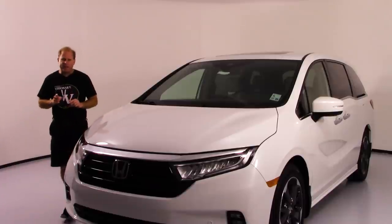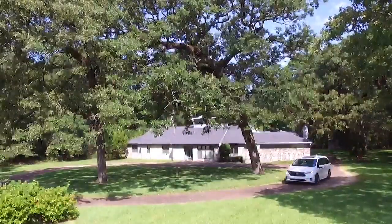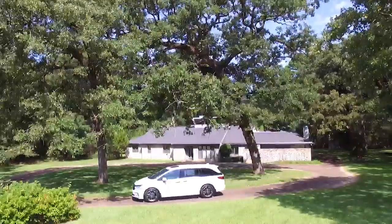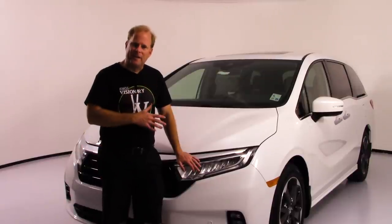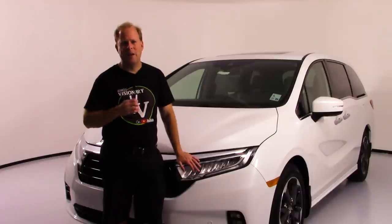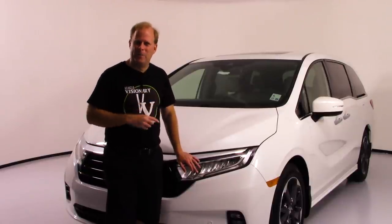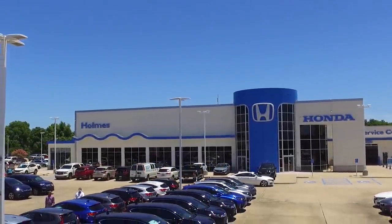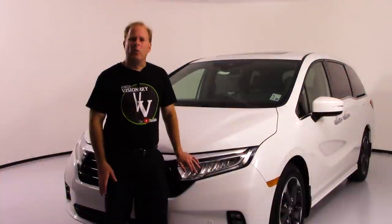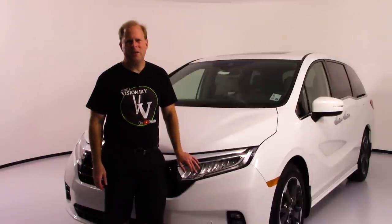Definitely a winner. Tell me down in the comments section about what you think about the changes to the 2021 Honda Odyssey and all of the different features — like Honda Sensing now being standard, and cool little things like the interior vacuum cleaner on this Elite model. I'd like to thank my friends at Holmes Honda for loaning me this Odyssey for the day. It's been a lot of fun, and I appreciate each and every one of you for taking the time to watch. I look forward to seeing you in my next video.